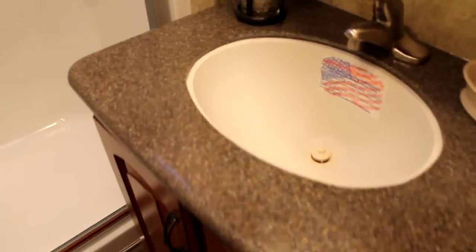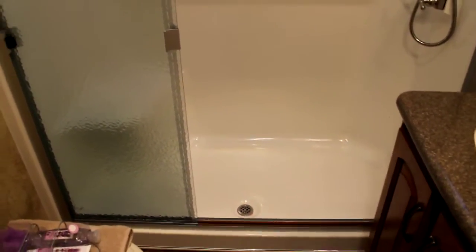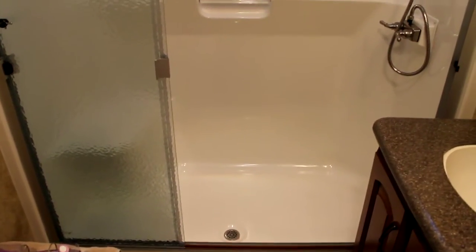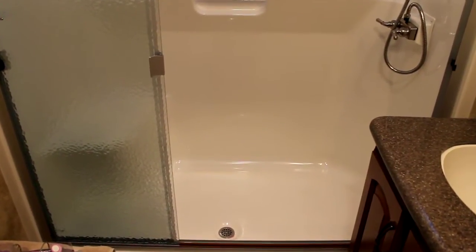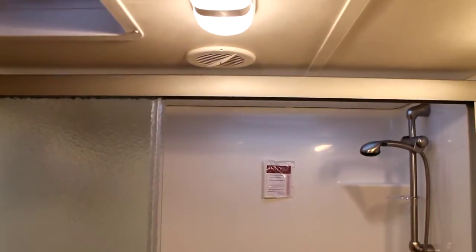Porcelain stool, Corian counter with recessed sink, beautiful medicine cabinets, and my favorite feature for 2012 is an oversized shower. I'm going to stand back with a wide lens here so you can get a real appreciation for the width — the shower is the width of the entire bathroom.